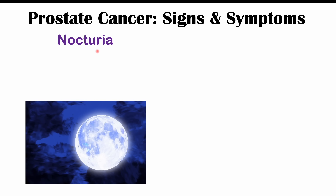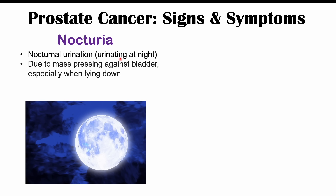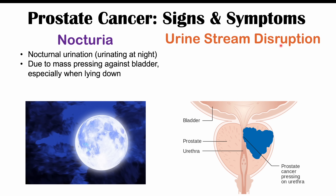Another important finding is nocturia — nocturnal urination, or urinating at night more frequently. This is again due to the cancerous mass pressing against the bladder, and will especially occur when patients lie down. Similar to the urinary frequency mentioned before, the cancerous mass pressing on the bladder makes you feel like you need to use the washroom more often.